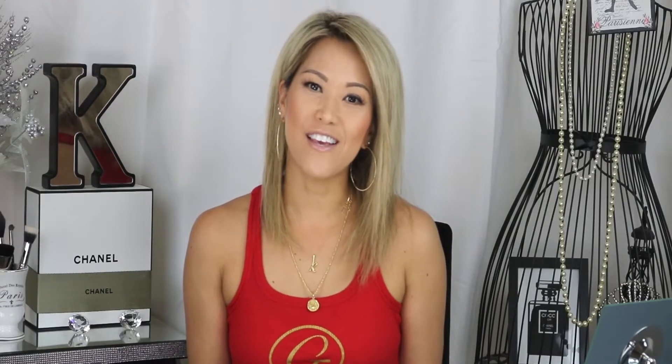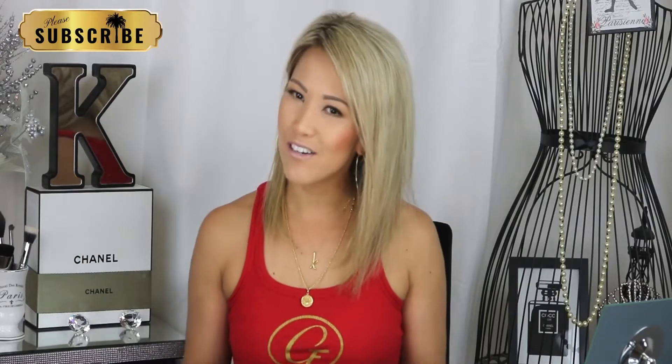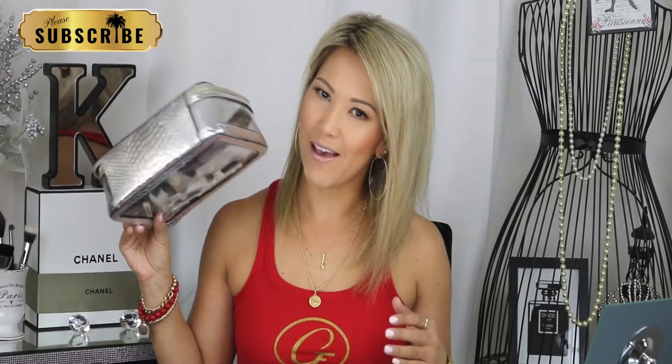Hey YouTube, welcome back to my channel. Thank you so much for watching — please don't forget to subscribe. Today we're going to talk about what's in my makeup bag and what are my go-to products.